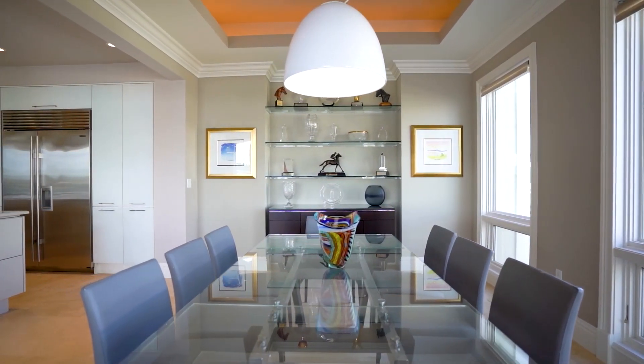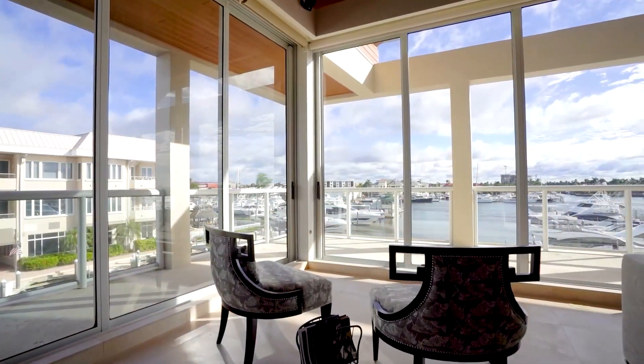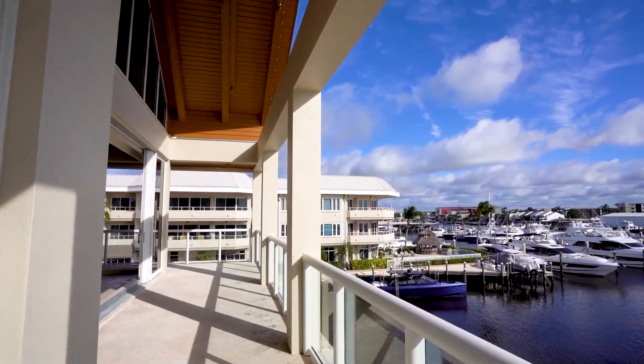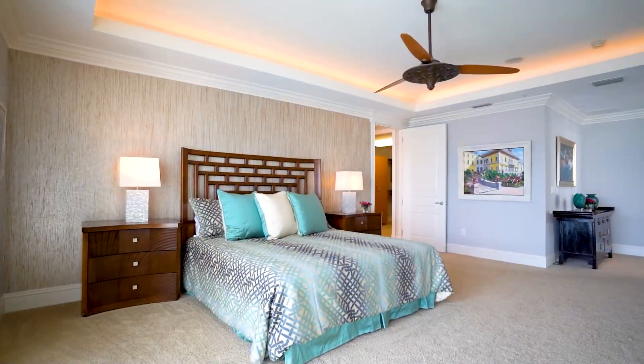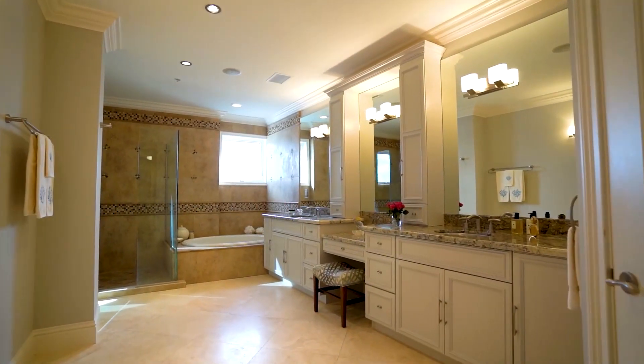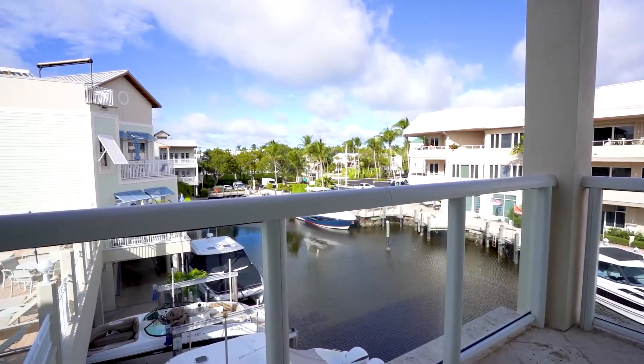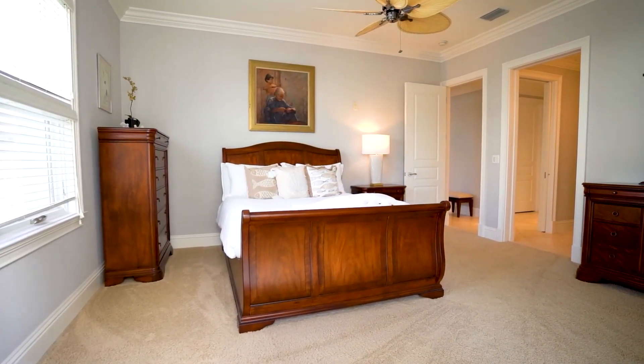Adorned with a soaring beam ceiling, seamlessly connect to a spacious wraparound balcony, offering an extended vista. The owner's suite features a vast en-suite bath, custom his-and-her closet, and bay views through French doors. Two additional en-suite bedrooms,